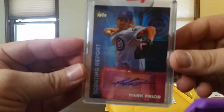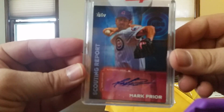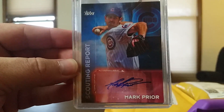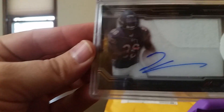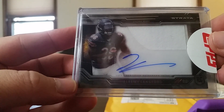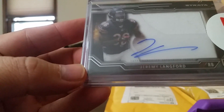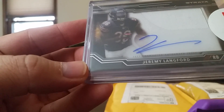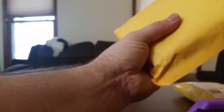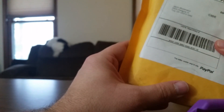Nice Mark Pryor, Otto, and Jeremy Langford auto patch. Nice — if there had been at least a little bit of color on that one, but still nice regardless.